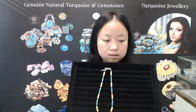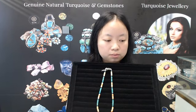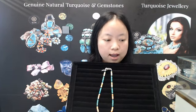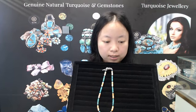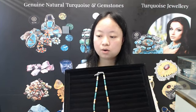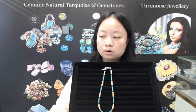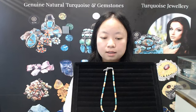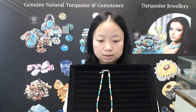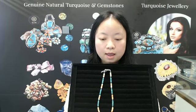We understand that international trade can sometimes be complicated and overwhelming. That's why we are here to guide you through each step of the process, from product selection to shopping and delivery. Our products are in great demand and loved by customers. Our products receive highly favorable reviews. Our designs are all crafted by ourselves.